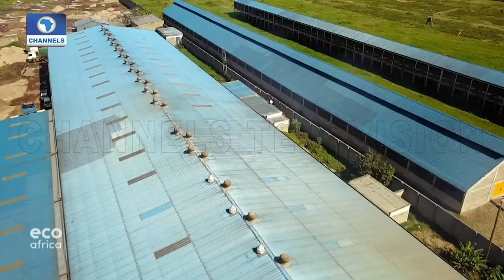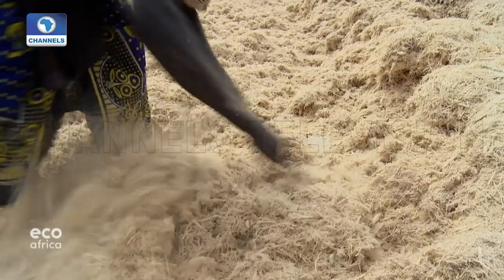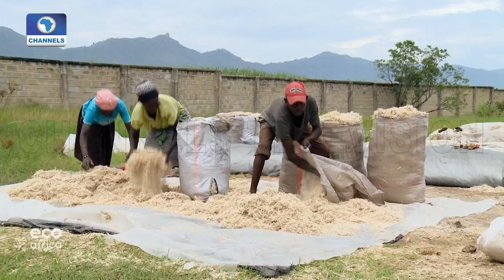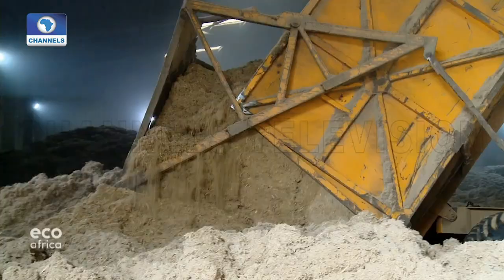The briquettes are compacted — they don't require a lot of storage space and are very easy to transport. From a unit weight of a briquette, we are able to generate more energy than firewood. The briquettes are made of sugarcane fibers, a waste product left over from sugarcane production. Sugar factories often dump the residue at the roadside, where it rots and emits the greenhouse gases carbon dioxide and methane.